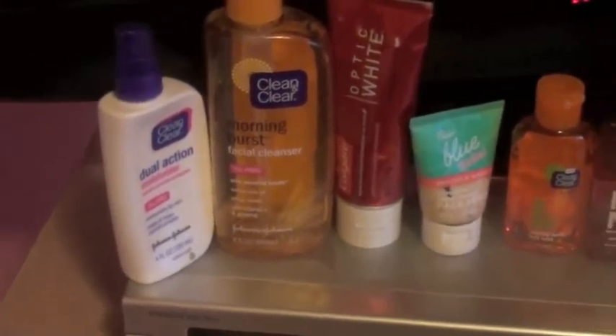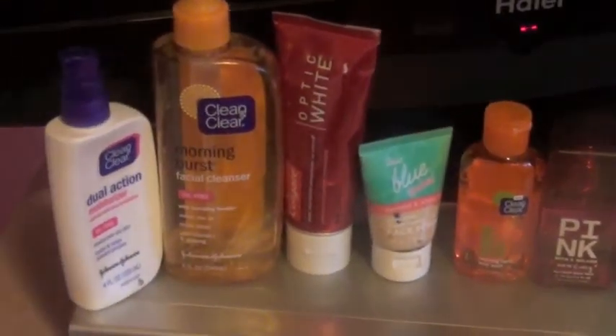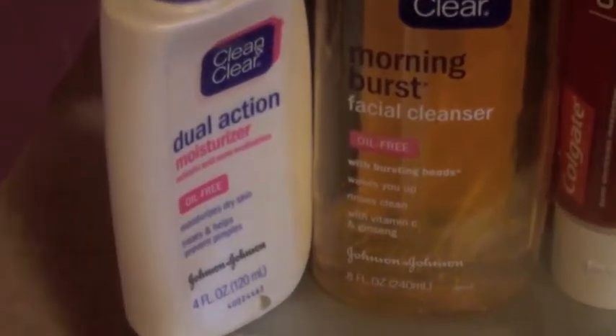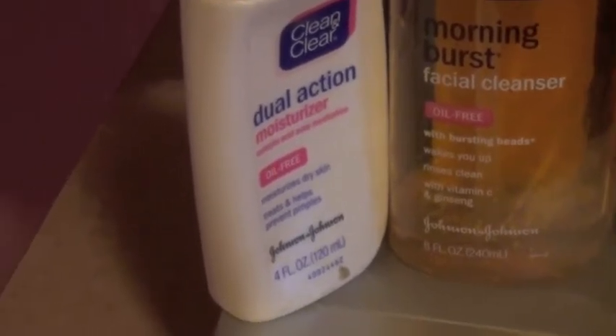It's just an overview of everything from hair to body to face. So let's start off here — I'm going to be using my Clean and Clear dual action moisturizer because I do have dry skin, and after I exfoliate this is the moisturizer that I use.